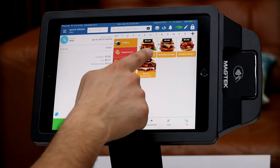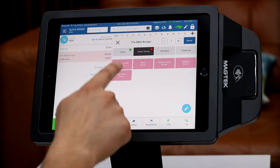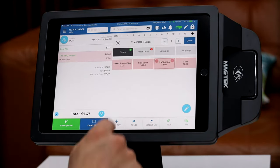We're going to go ahead and replace their fries, which is included in their meal. We can replace the fries for truffle fries, and those truffle fries are going to be an extra $2 for our customer.